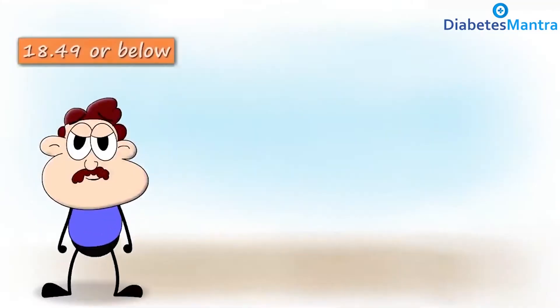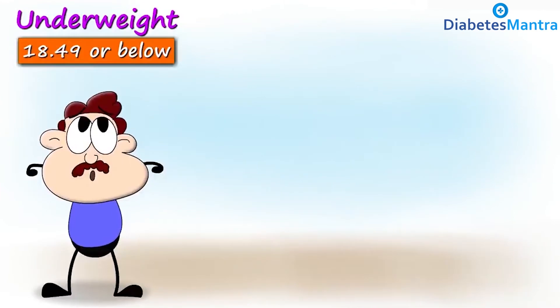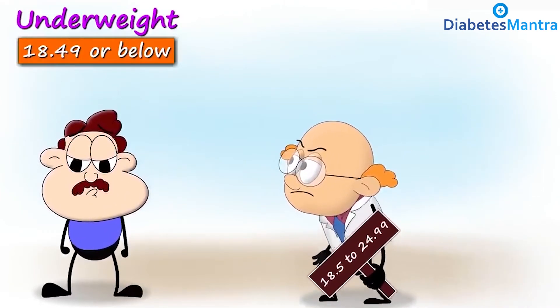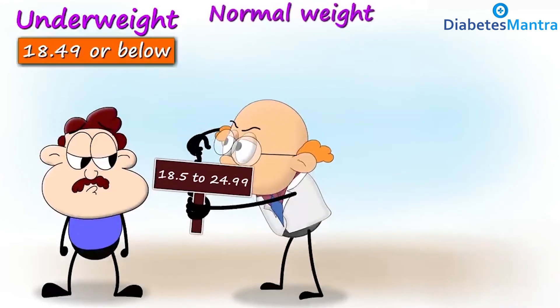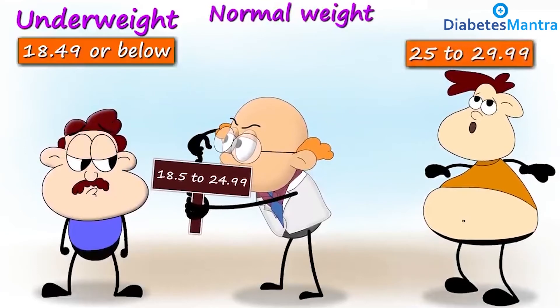A BMI range below 18.5 means the person is underweight. A person with BMI ranging between 18.5 and 24.9 has a healthy weight or ideal BMI. And between 25 and 29.9 means the person is in the overweight range.